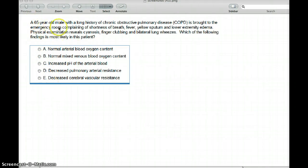The last question: a 65-year-old male with a long history of COPD is brought to the ER complaining of shortness of breath, fever, yellow sputum, and lower extremity edema. Physical exam reveals cyanosis, finger clubbing, and bilateral lung wheezes. Which of the following finding is most likely? Normal arterial blood oxygen content? No — carbon dioxide is going to be high and oxygen low. Normal mixed venous blood oxygen content? No, even the veins won't have normal oxygen. Increased arterial pH? No — if anything it's going to be decreased.